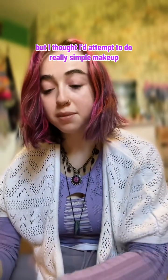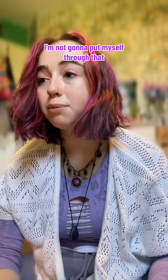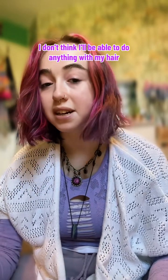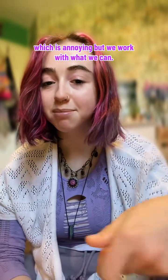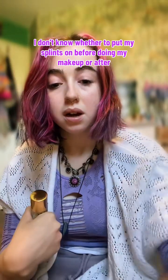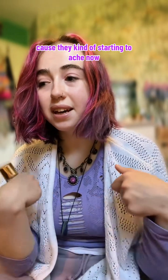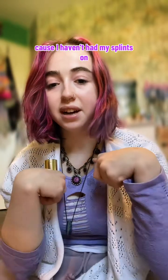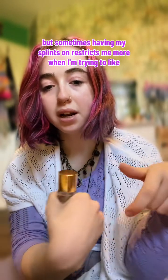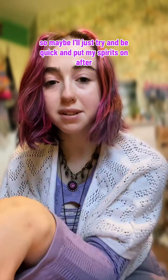I thought I'd attempt to do really simple makeup just so I can make myself feel a little bit nicer. I'm not going to do eyeliner — I'm not going to put myself through that — just very basic makeup. I don't think I'll be able to do anything with my hair, which is annoying, but we work with what we can. I don't know whether to put my splints on before or after makeup, because they're starting to ache. Sometimes having my splints on restricts me when I'm trying to open things, so maybe I'll just try to be quick and put my splints on after.